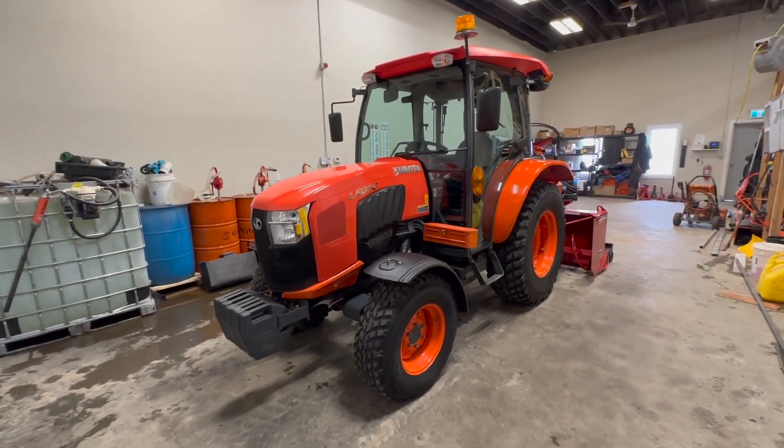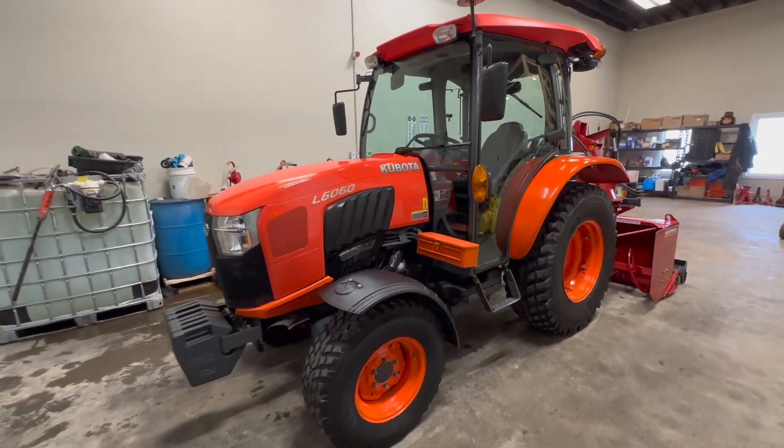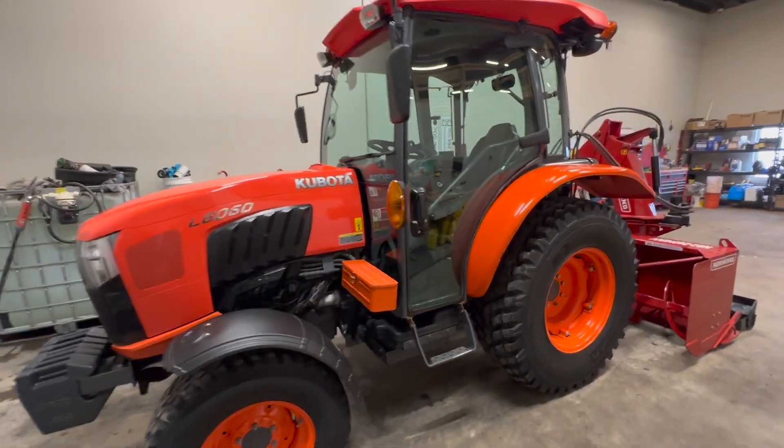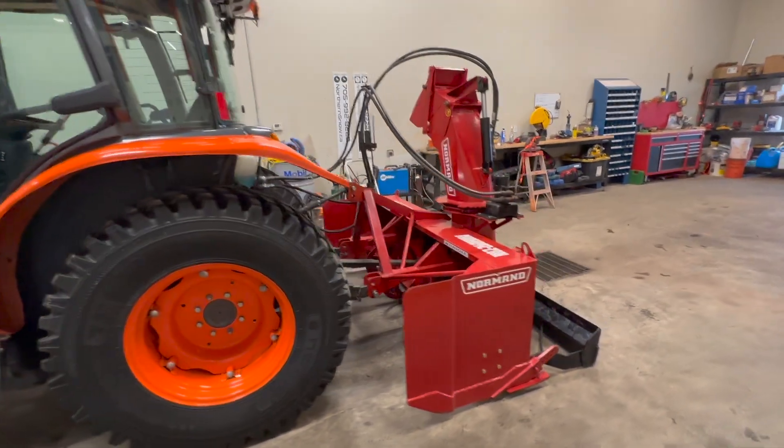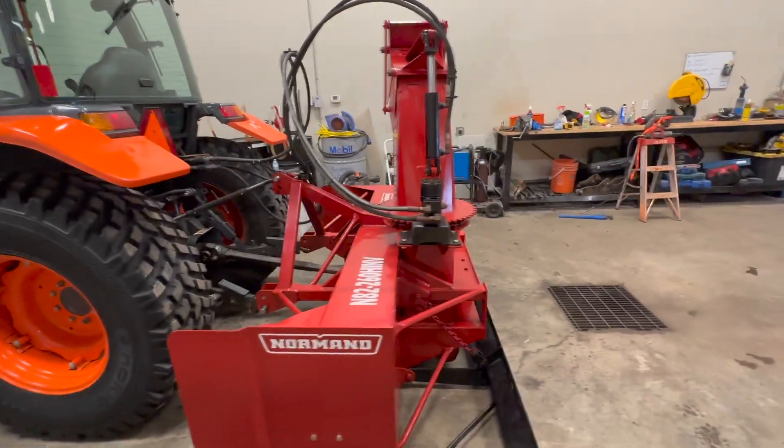Hello everyone. We got one of our tractors going up for sale. It's a 2018 Kubota L6060 with a Norman traditional inverted blower on the rear.